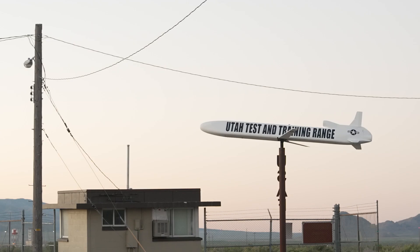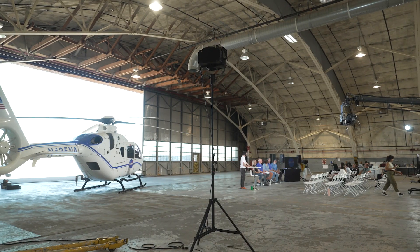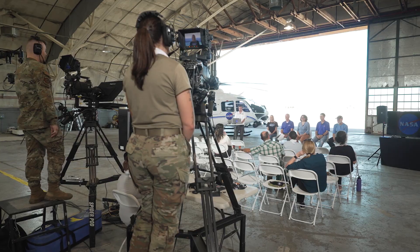We are in Dugway, Utah at the Department of Defense Utah Test and Training Range, and this is where the final end game of OSIRIS-REx plays out. The sample return capsule, which contains that precious asteroidal material from Bennu, will be landing here on September 24, 2023.